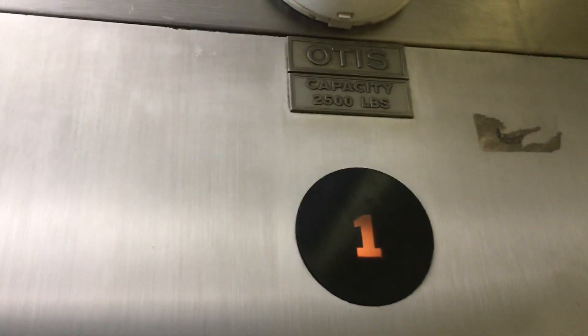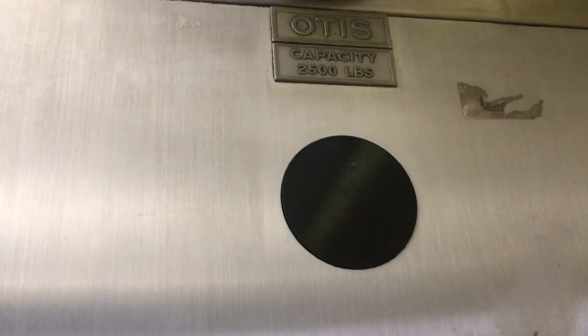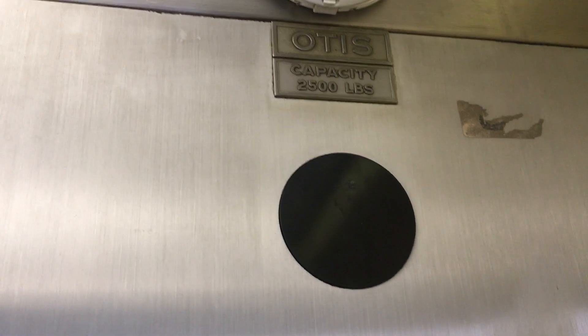Door close doesn't work. Look at this — here we are at seven. Oh wow, all the numbers work. It's rare to find a working indicator of these. Let's get a view up here.